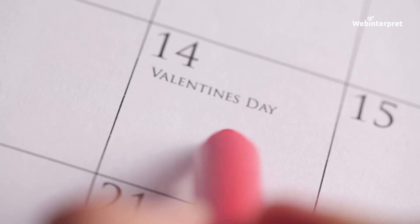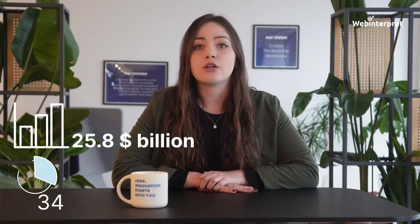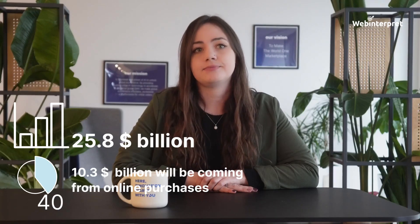Love is in the air, and for online sellers that means it's time to prepare for the most loved sales event of the year: Valentine's Day. According to the National Retail Federation, Valentine's Day spending will reach an overwhelming 25.8 billion dollars, 40% of which — or approximately 10.3 billion dollars — will be coming from online purchases. These numbers can make anyone fall in love with them.